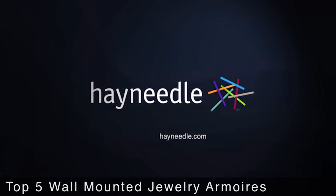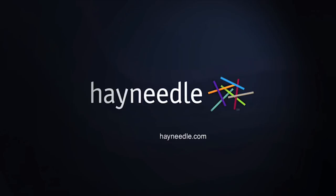Thanks for watching our video. All of the featured items can be purchased via links in the video description, and be sure to check out our full assortment of jewelry armoires at hayneedle.com.